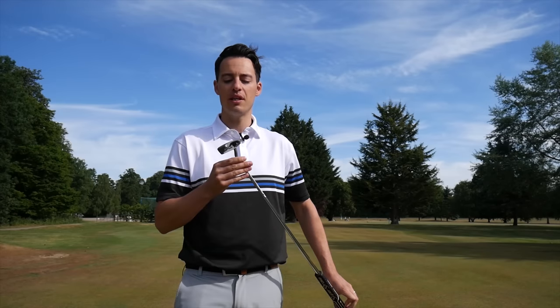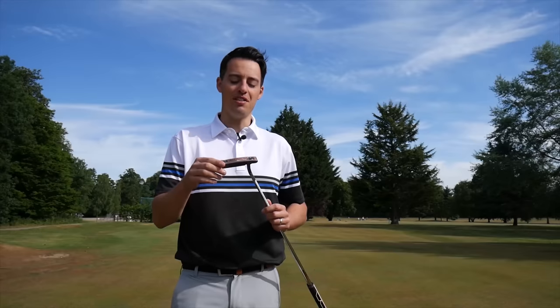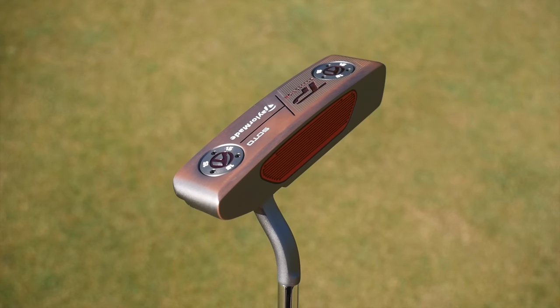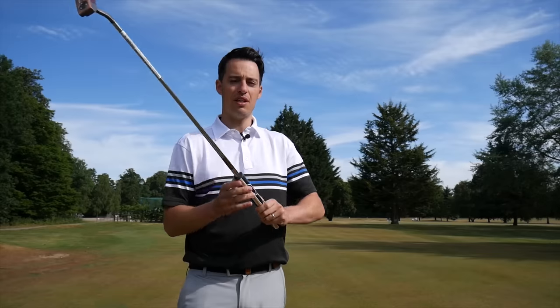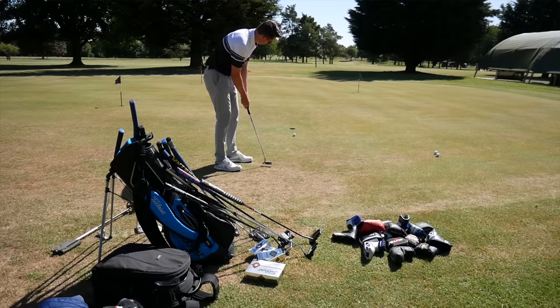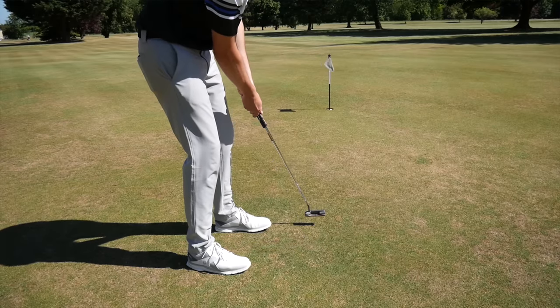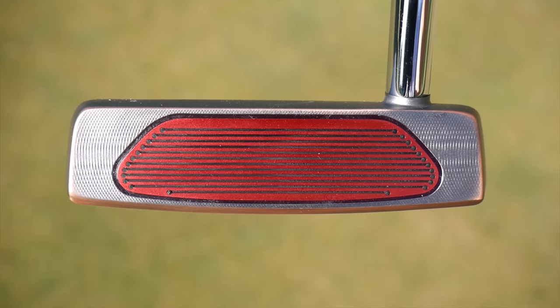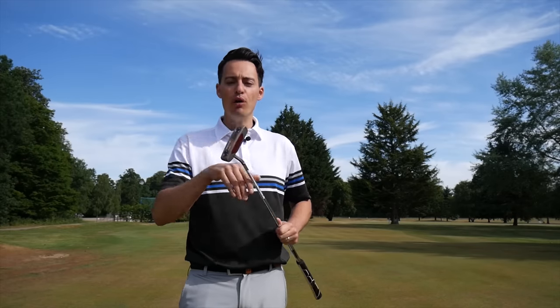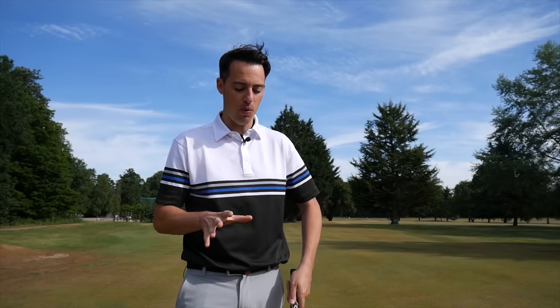In second place is the TaylorMade TP Collection Patina — the Soto model. I haven't mentioned this putter much because it doesn't really excel in any single area — it's just really good in every area of performance. I love the subtle bronze finish, which might fade over time but really suited my eye. The Super Stroke Pistol GTR 1.0 grip is probably my joint-favourite grip on test alongside the Cleveland — really nice tacky feel. It rolls the ball really well with angled grooves on the face at 45 degrees, helping the ball roll nice and early. It feels solid but not too firm, and gives a great overall package in terms of looks, feel, forgiveness, and roll — one of the reasons I holed a lot of putts with this putter.